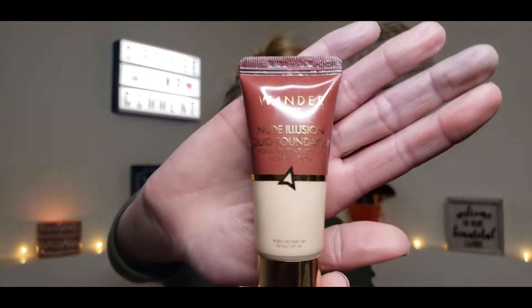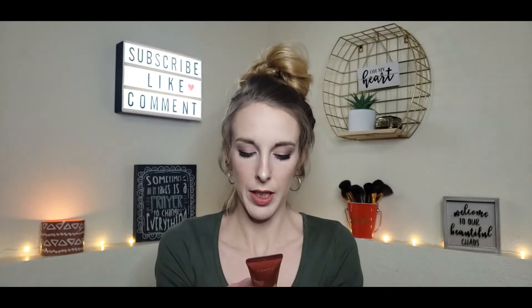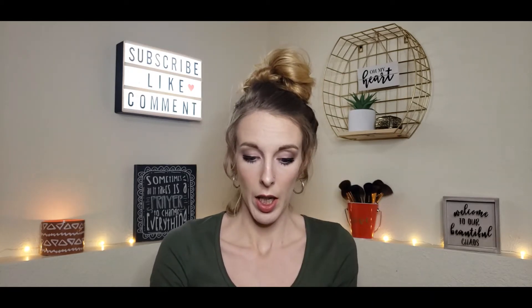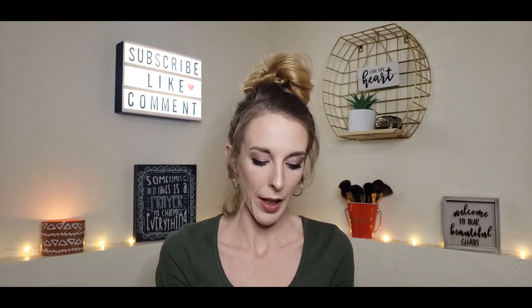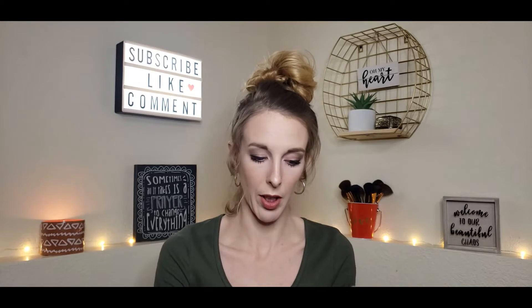The next product is from Wander Beauty — it's the Mute Illusions Liquid Foundation in the shade Fair. The full size is $40. I'm doing a wear test on this right now on the left side of my face, and it'll be in my next video. I hear a lot of good things about Wander Beauty, so it's pretty neat that it was in my box.